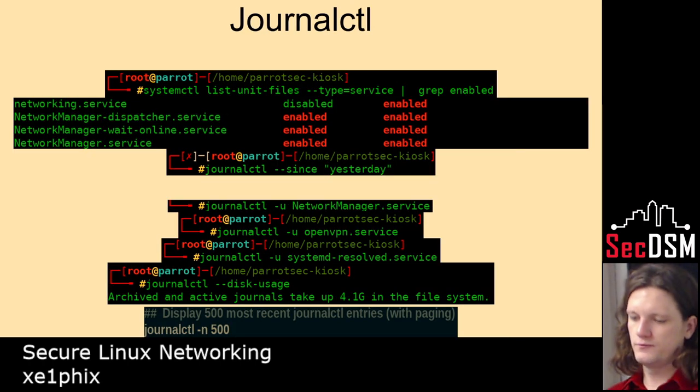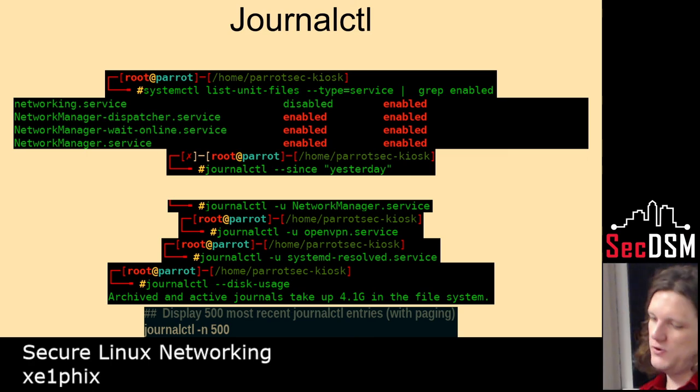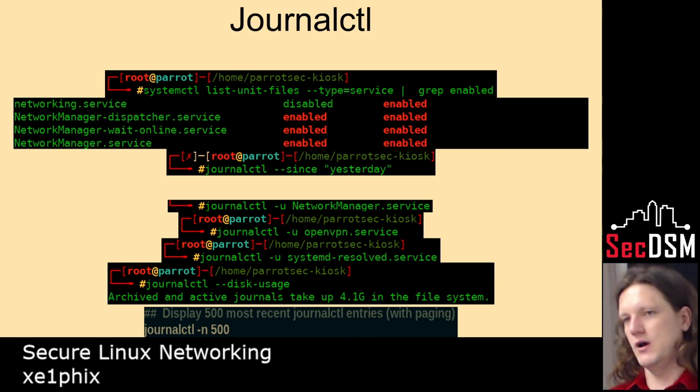These last few slides are just cheat sheets — like sysadmin stuff to control processes and so on.